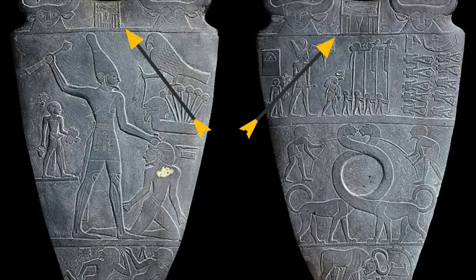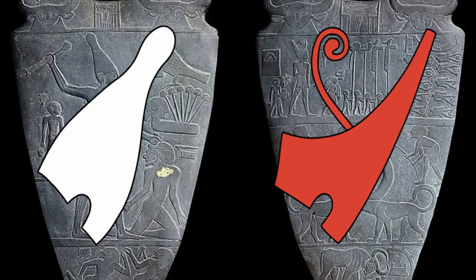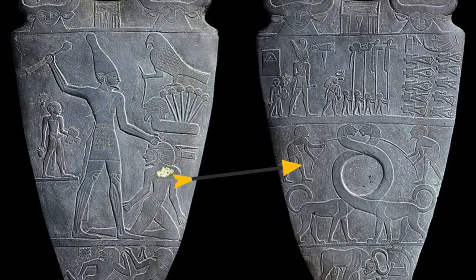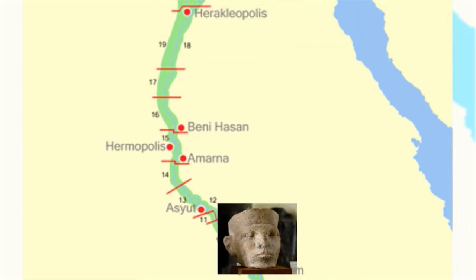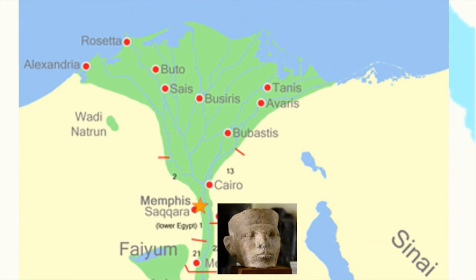So what can we gather from this? Well, the catfish and chisel phonetically gives us the name Narmer. He appears to have defeated the last ruler of the region, perhaps named Wash. Narmer wearing both the crown of Upper and Lower Egypt, along with the intertwining of necks, can signify that the king unified the two regions. We know it was a fierce battle because of the violence depicted. Egyptologists believe King Narmer set out on a campaign with the Thinite Confederacy, all the way down to the Nile Delta.